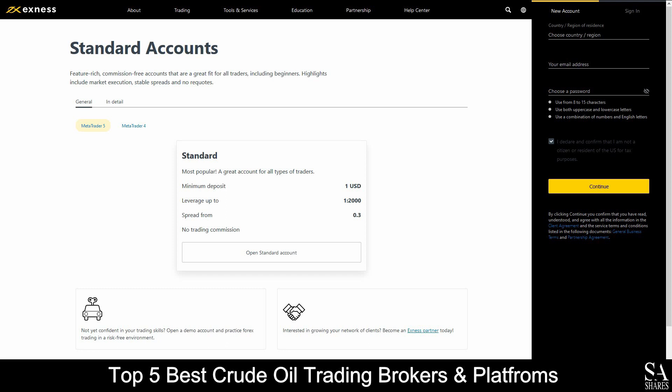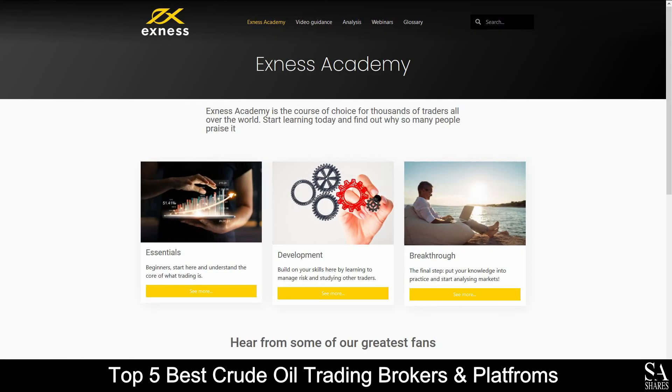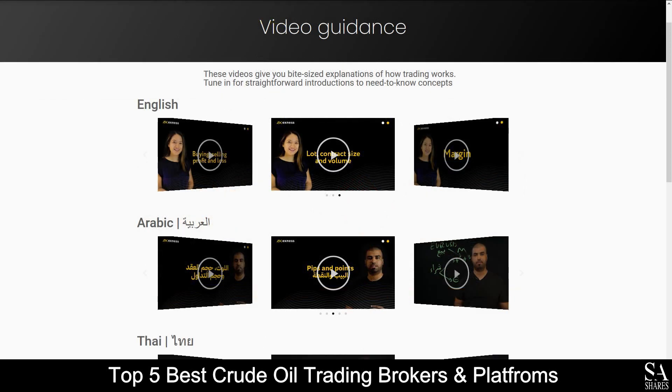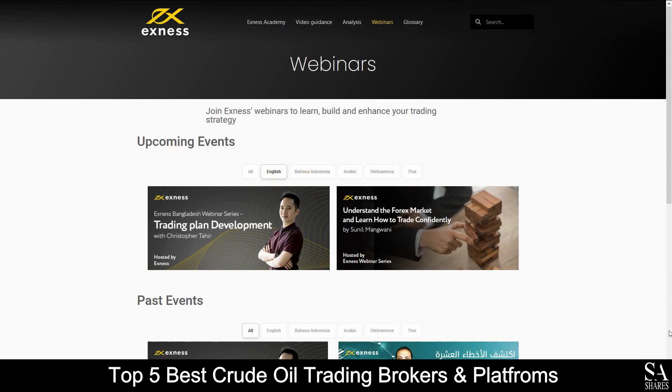Featured accounts are provided on Standard, Raw Spread, Xero and Pro accounts, with low minimum deposits, lower spreads, access to a range of tradable financial instruments, and more. Exness also provides their very own Trading Academy, which delves into the essentials of trading, multilingual video guides, market insight and analysis, as well as their upcoming webinars, for you to browse through whenever you like.